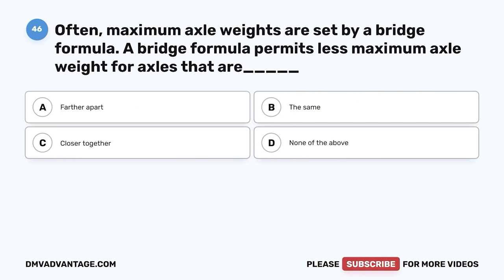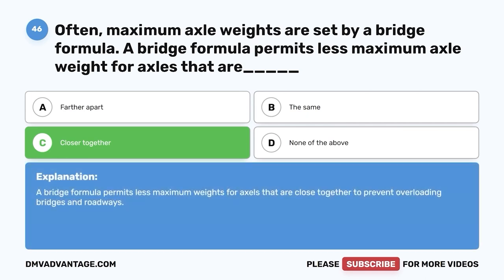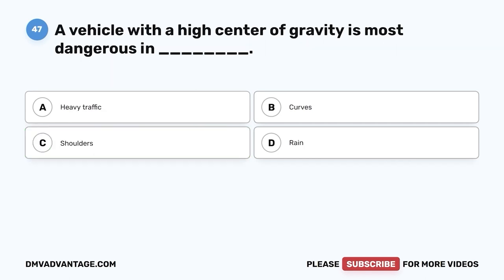Question forty-six: Maximum axle weights are often set by a bridge formula. A bridge formula permits less maximum axle weight for axles that are — A, farther apart; B, the same; C, closer together; D, none of the above. The correct answer is C, closer together. A bridge formula permits less maximum weight for axles close together to prevent overloading bridges and roadways.